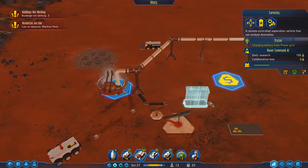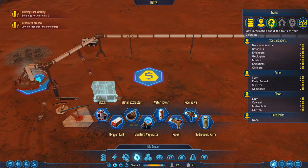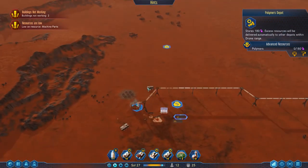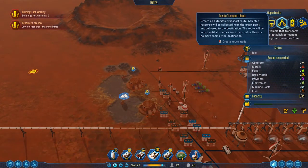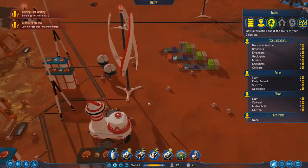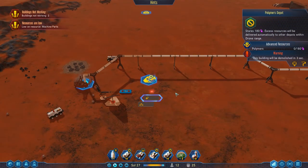Our polymers are going down, so hopefully these guys will come and fix this. Is this always going to need polymers? Let's set up - do I want a small polymer store? There's a polymer depot option. The capacity of 180 is a lot, but what I'm going to do is set up an automatic transport note to collect that resource near the origin point and deliver it to the destination.